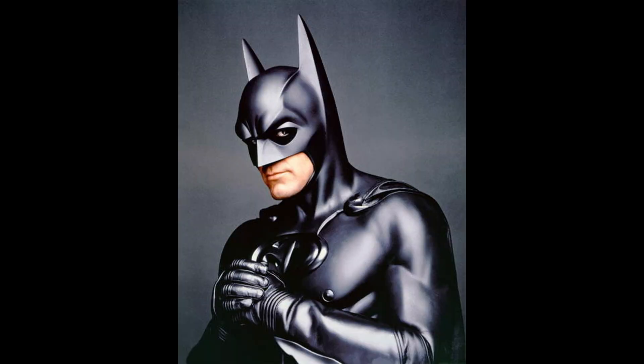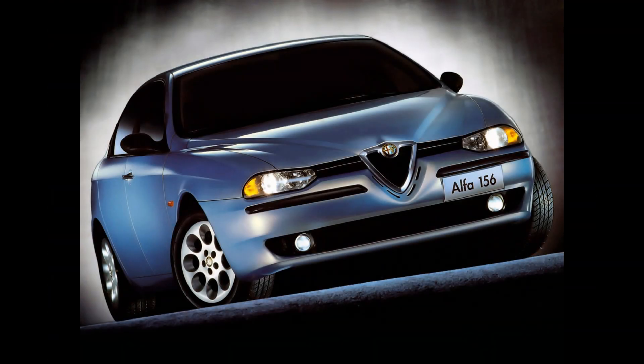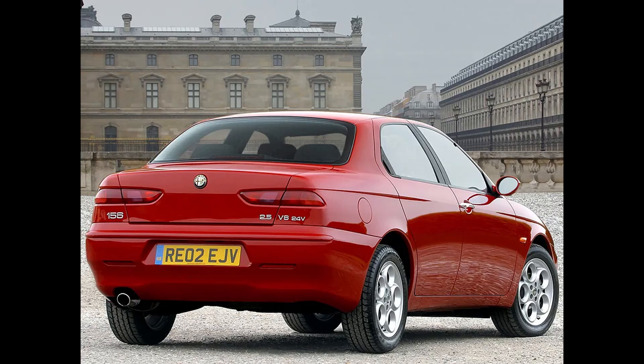The year is 1997 and the successor to the Alfa Romeo 155 is launching — the Alfa Romeo 156. With its breathtaking design, beautiful interior, and sports car-like handling, the car won the people over instantly.